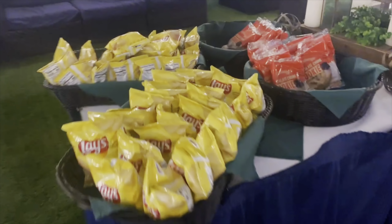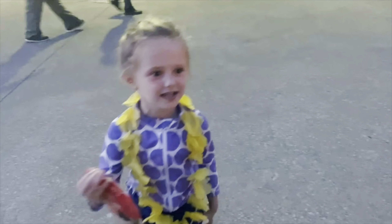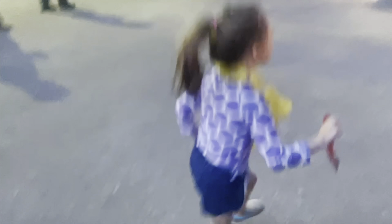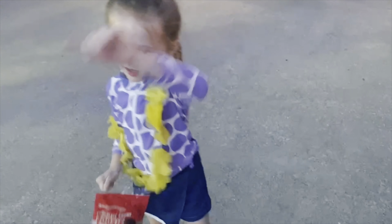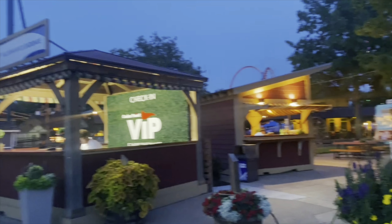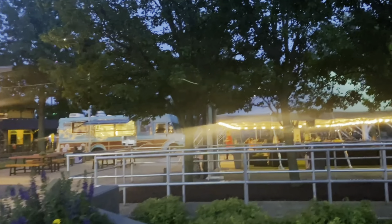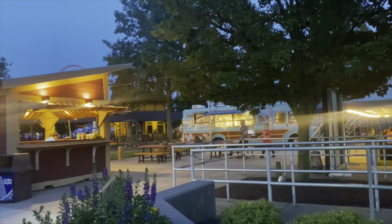Another fun thing is they have free snacks and water available too. We got some chips and cookies, and they have water over there as well. This club is open until the park closes, but the food does stop an hour before it closes, so keep that in mind if you're looking to visit.